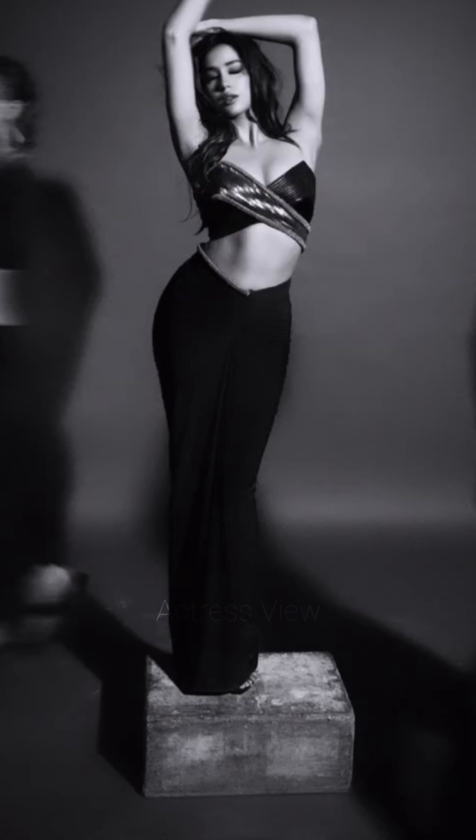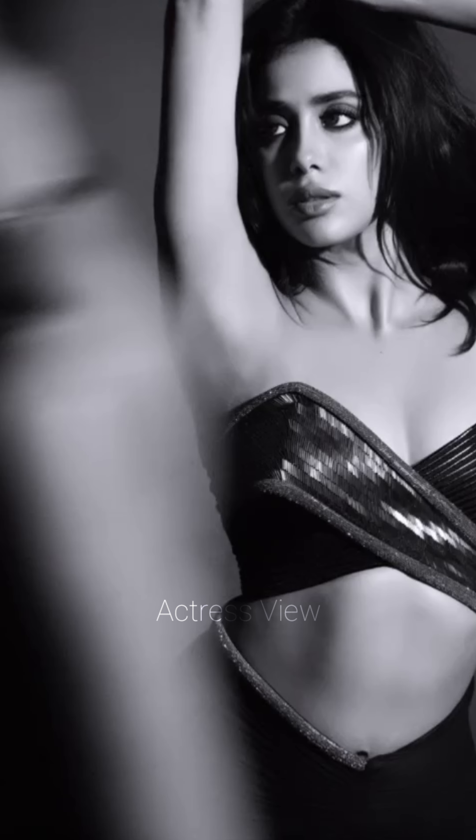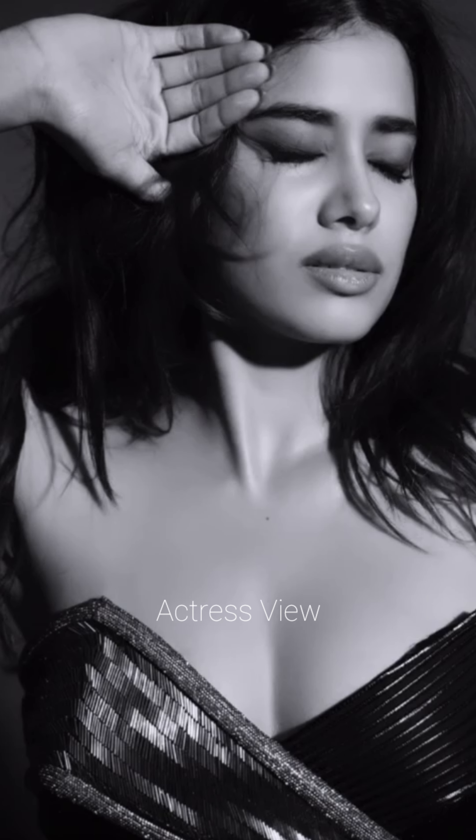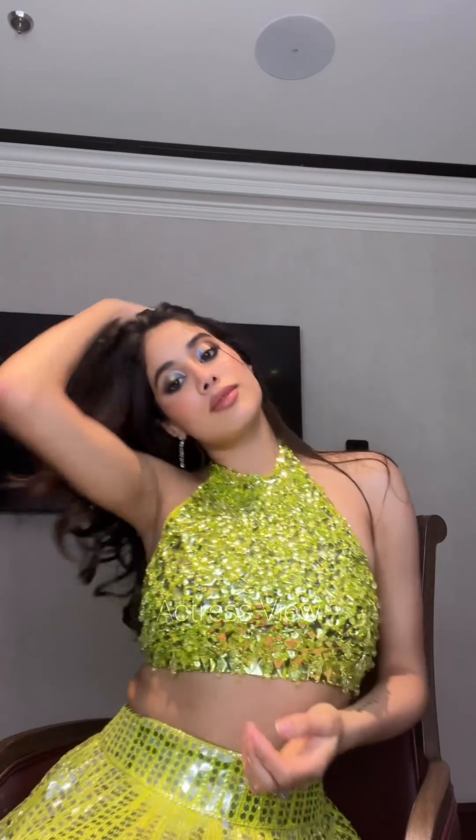The actress exudes confidence and authority in her power-dressing lehenga ensembles, opting for structured silhouettes, sharp tailoring, and bold accents that command attention and convey strength and sophistication. Whether attending business events, award ceremonies, or formal gatherings, her power-dressing lehengas make a bold statement while maintaining an air of elegance and grace.